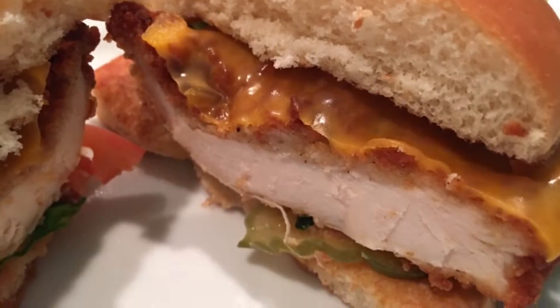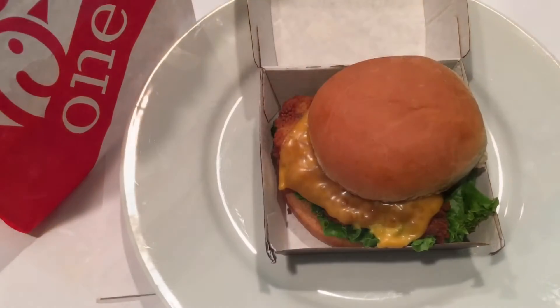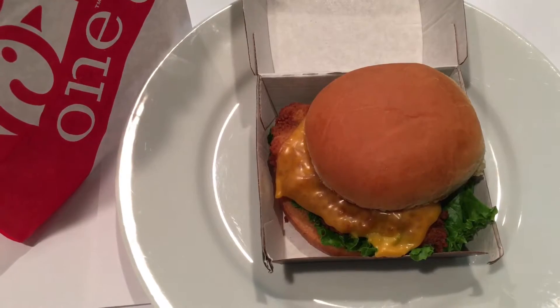Also available on a multi-grain bun. The price of this Chick-fil-A Chicken Deluxe Sandwich was $4.25.